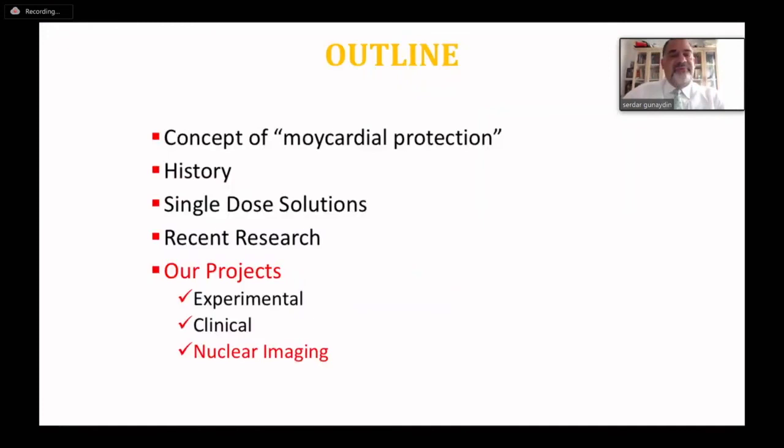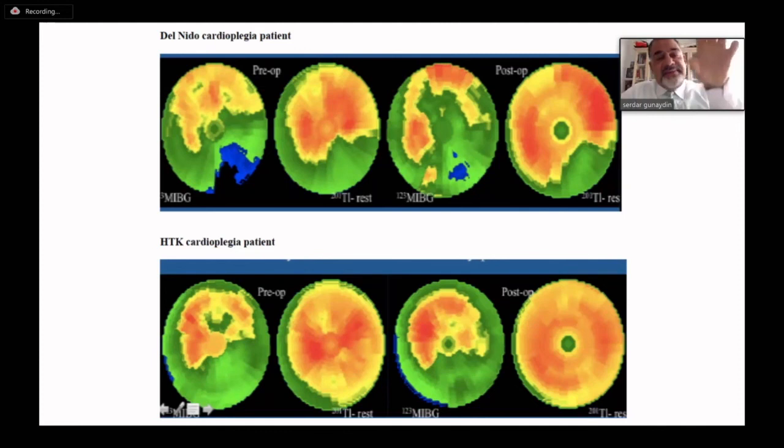We also used some important nuclear imaging techniques. There is a pharmaceutical called iodine-123-MIBG that shows us the innervation capacity of the heart — a technique we always use to follow up transplant patients. In this study, we followed up these single-dose cardioplegic techniques long-term to understand if there is an innervation-perfusion defect. If there is an innervation-perfusion mismatch, that means arrhythmia in the early postoperative period. The first two lines show the MIBG level and thallium level — one shows perfusion, the other shows innervation. The upper figure is Del Nido and the lower is HTK. Following 50 patients in each group, we demonstrated perfusion-innervation mismatch in Del Nido, which may cause very serious arrhythmic problems in the postoperative period.